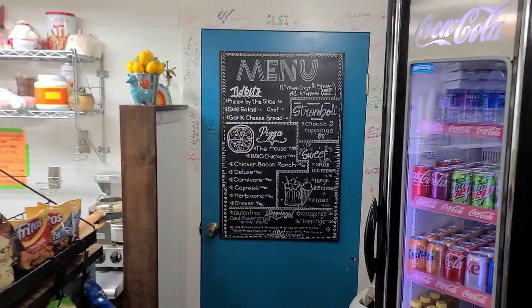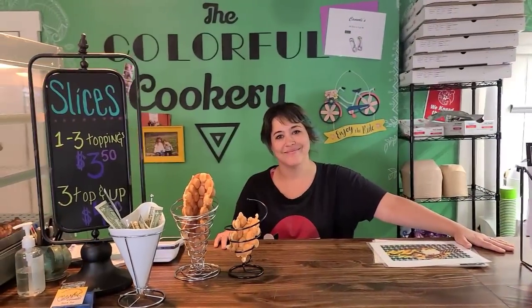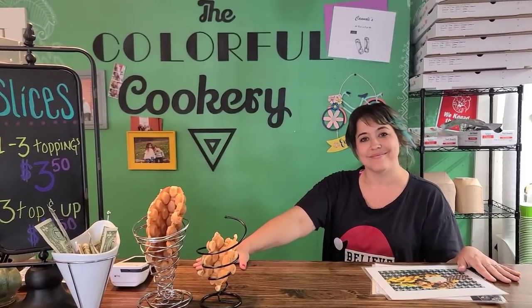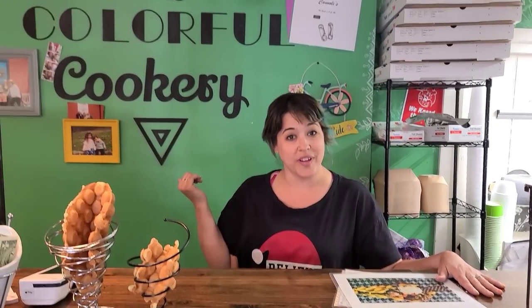I'm with Heather, who's the owner of the Colorful Cookery, and she's going to tell you a little bit about her shop. Hi guys! This is the Colorful Cookery. I opened this up in May of 2020 — it was a little scary at first, but here we are two years later. I just celebrated my two-year anniversary. I offer pizza, stromboli, and specialty waffles.